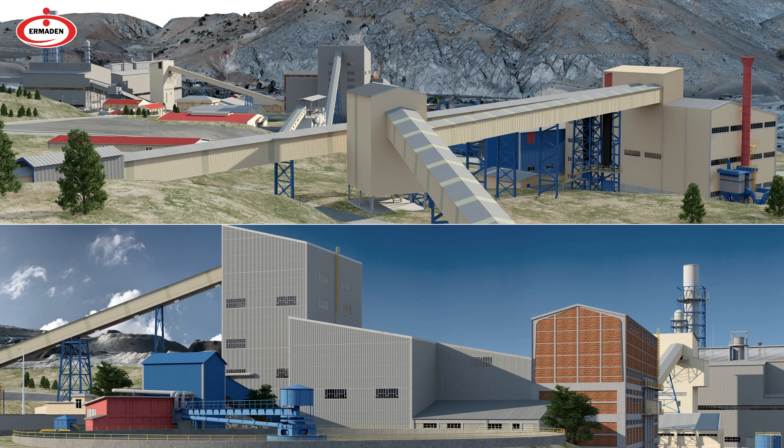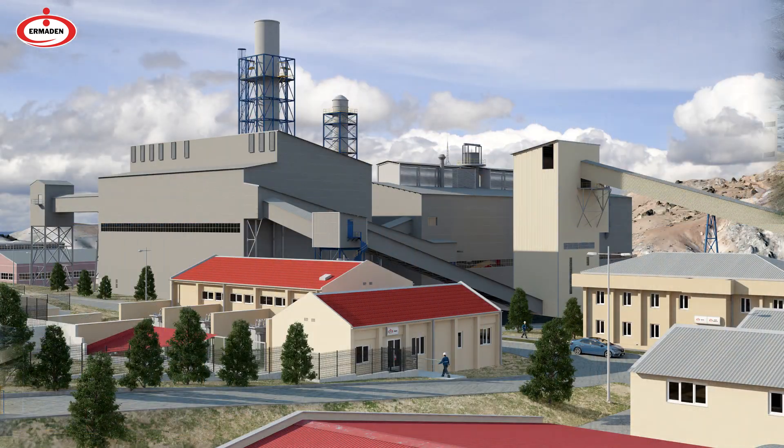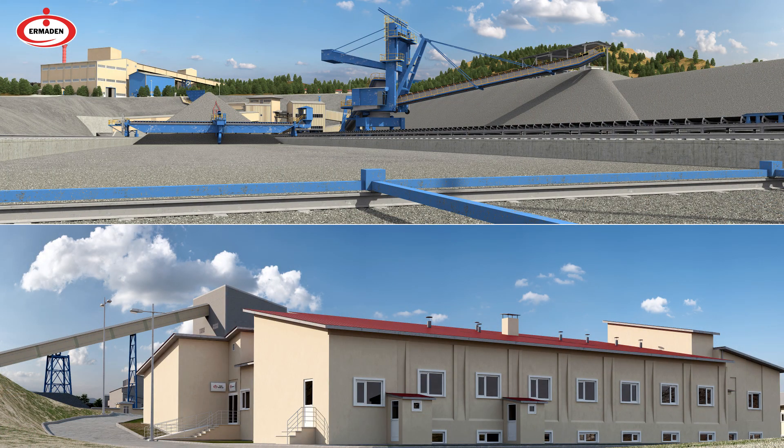Ardemyr Mining, one of OYAK Mining Metallurgy companies, is Turkey's largest iron ore producer and the only producer of pellets, which is the main raw material of the iron and steel industry, and has been serving the country for more than 80 years.